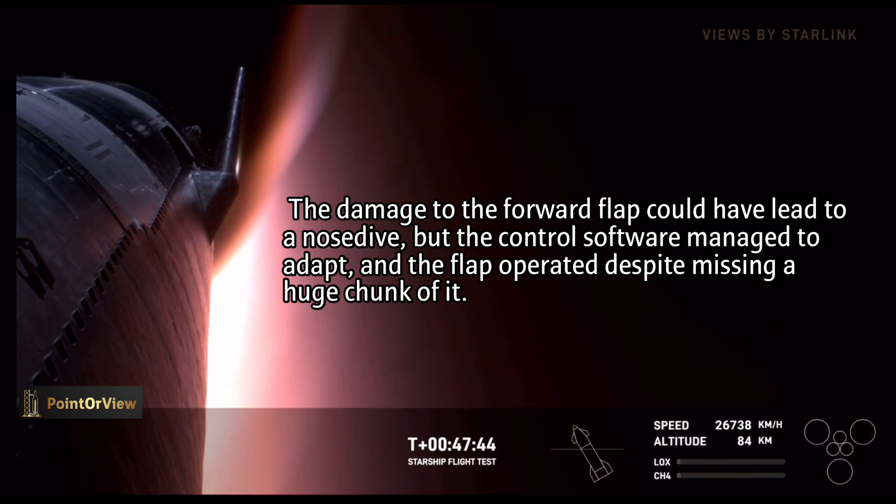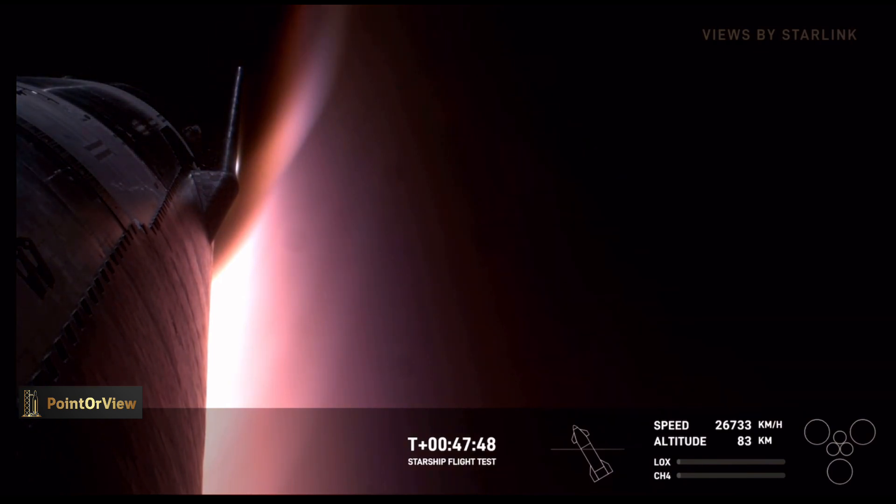The vehicle is passing through 85 kilometers altitude. The flaps have control of the vehicle — great news. That's exactly what we want to hear for this flight test.